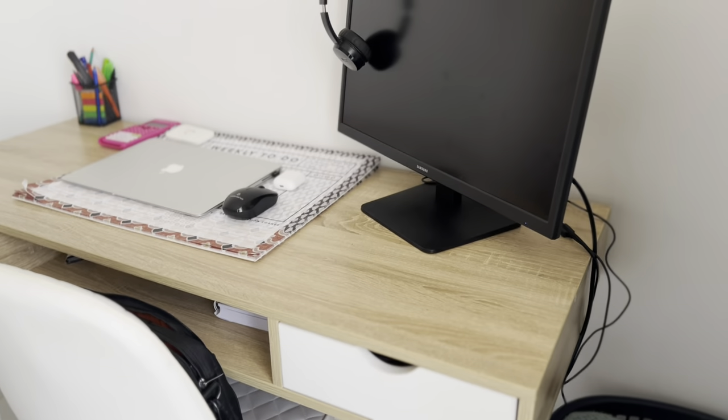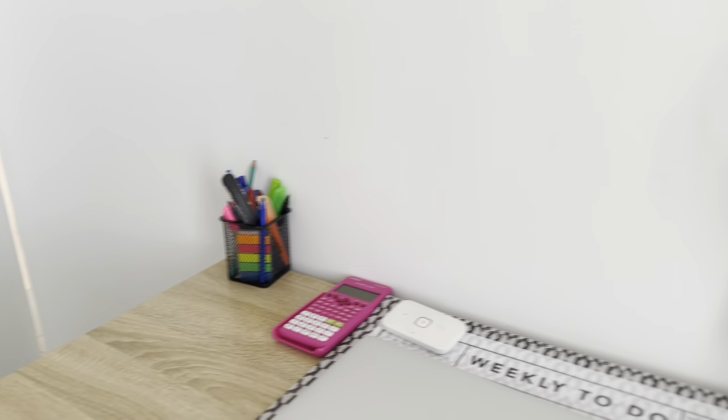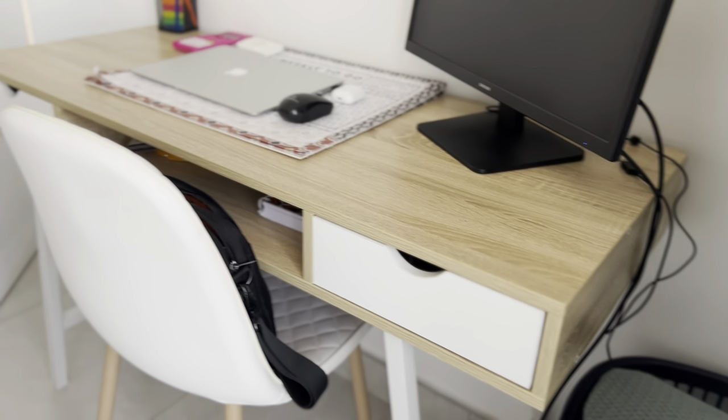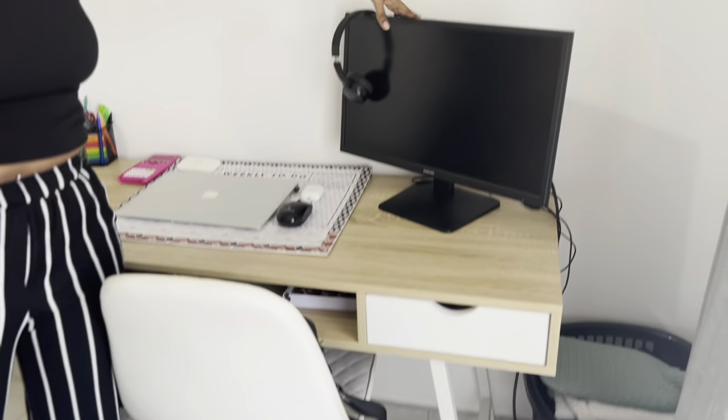Over here I've got my desk that I use when I'm working from home. I got it from Superbalist last year — it was on sale, I got it for around two-point-something rand. On my desk I just have my laptop, my router, and my mouse. This chair is from Mr Price Home — you guys have probably seen it in my previous videos. And then I have my screen that I use when working from home.